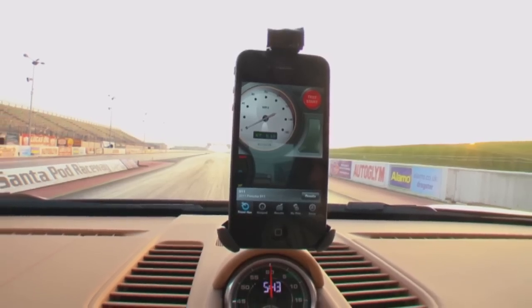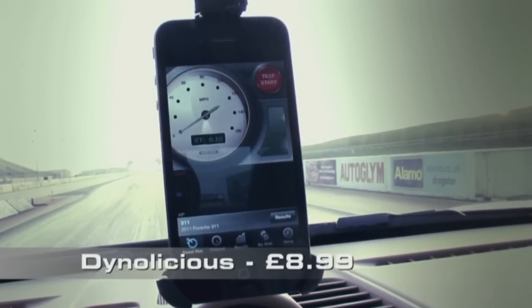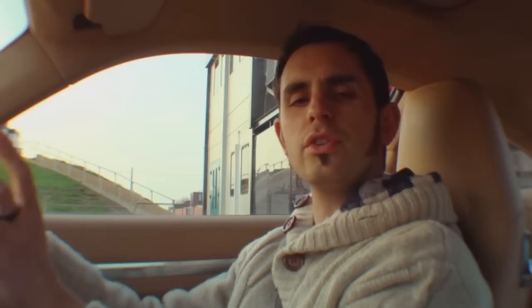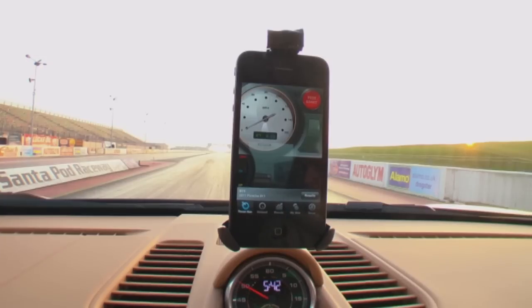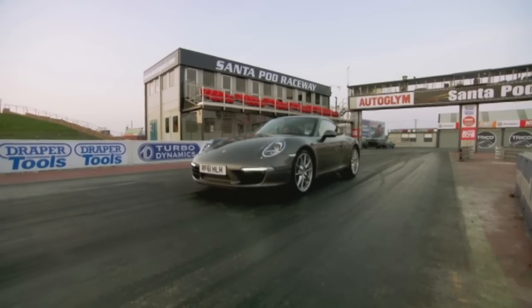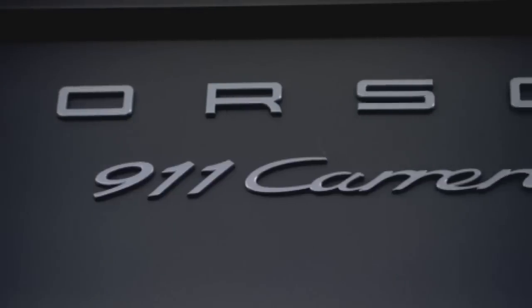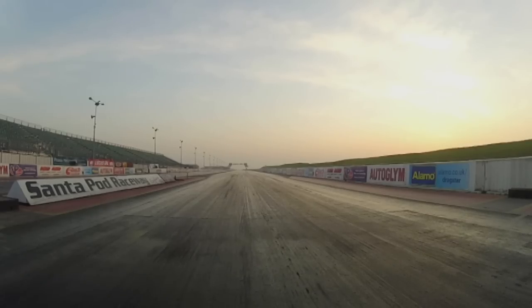This is Dyna-licious. For £8.99, it turns your phone into a high-tech telemetry recorder. What Dyna-licious does is it uses the accelerometer inside the phone to measure acceleration and also G-forces. To demonstrate how well it works, I've got a little test. This 911 has launch control — a £1,300 electronic device designed to make the car get off the line as quickly as possible.